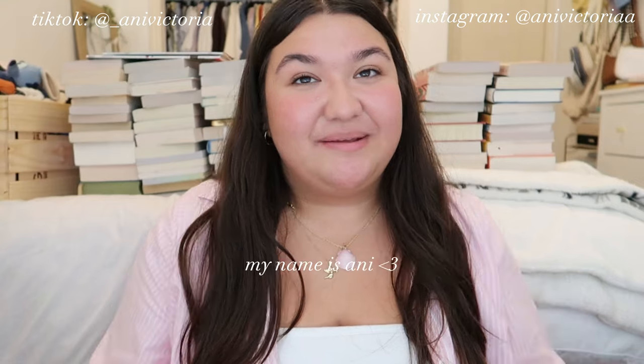Hi guys, welcome back to my channel. My name is Annie, I'm so glad you're here. You're probably wondering why I have a stack of books behind me — that's because I bought a new bookshelf.